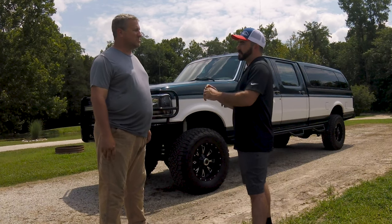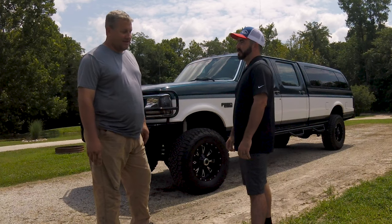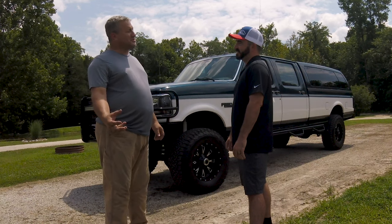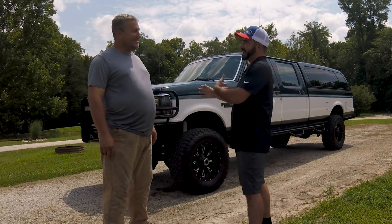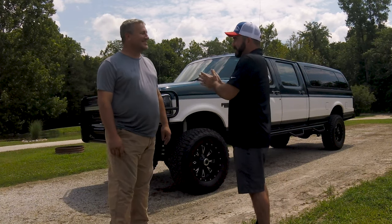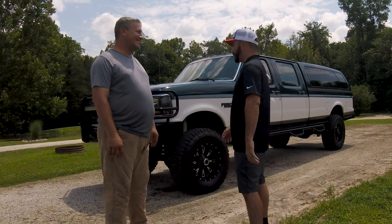When you brought it home, you said you were newly married — what did the wife think when you came driving in the driveway? My wife loved the truck, but she said, 'Are you sure we're going to be able to do this?' I said, 'Absolutely.' And here you are 23 years later with still the same truck — and still the same wife too. That's right, it's a win-win all the way around.